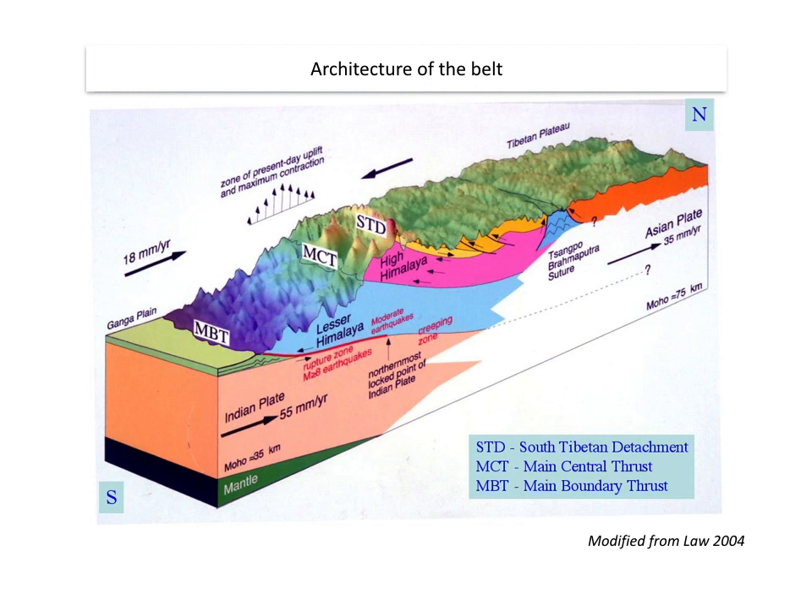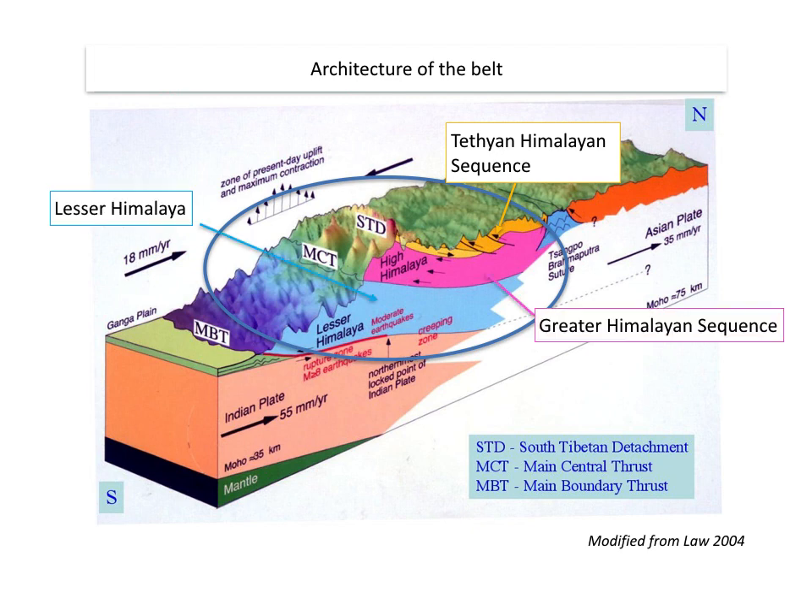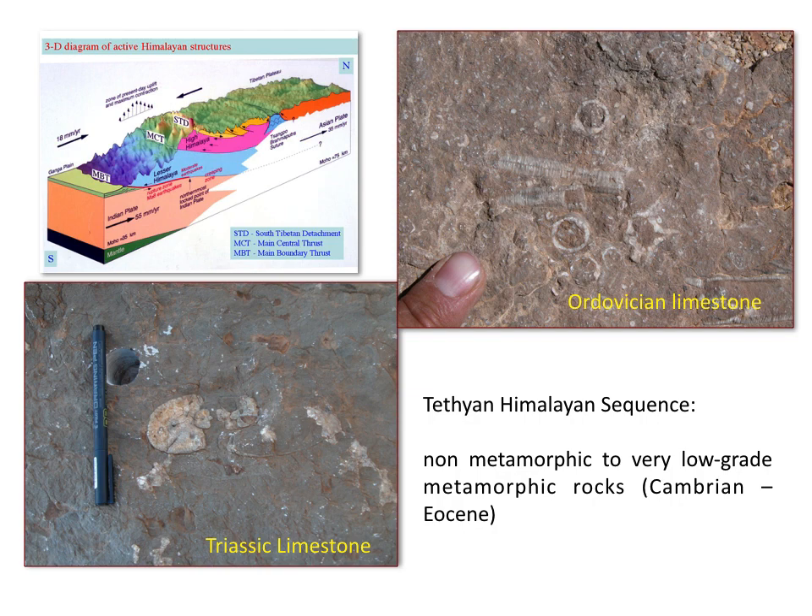Starting from the uppermost unit, we can recognize what we call the Tethian-Himalayan sequence. The pink unit is the Greater Himalayan sequence, which we focus on mostly during this seminar, and the lowermost unit is the Lesser Himalayas. The Tethian-Himalayan sequence is a non-metamorphic to very low-grade metamorphic sequence spanning from Cambrian to Eocene in age, and here we can see some very nice examples of very low-grade metamorphic limestones from Ordovician and Triassic times.